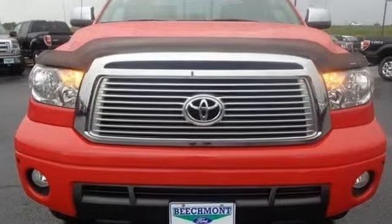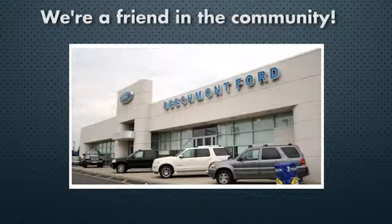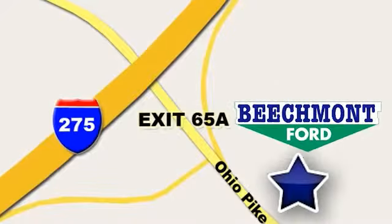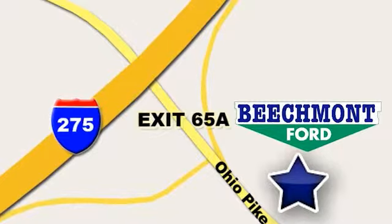Come see us today. Beachmont Ford — we're a friend in the community. Stop in today. We're easy to find, easy to deal with. Off of I-275 at 65A Beachmont Avenue.